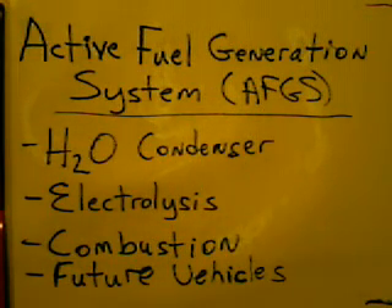Here's the way you're going to do that — the technology does exist. You have an atmospheric condenser. I'm calling it an H2O condenser because we're just targeting the H2O, the water in the air.